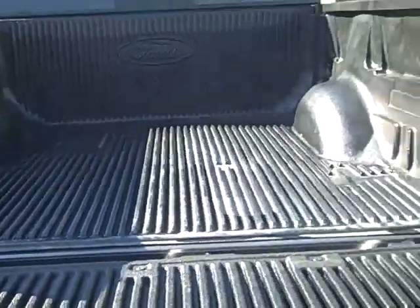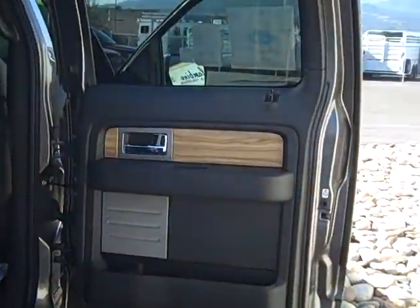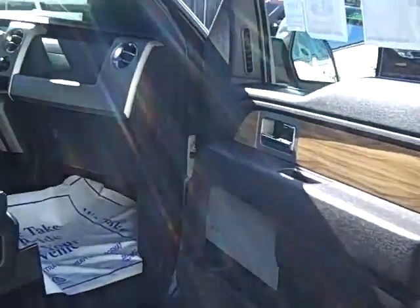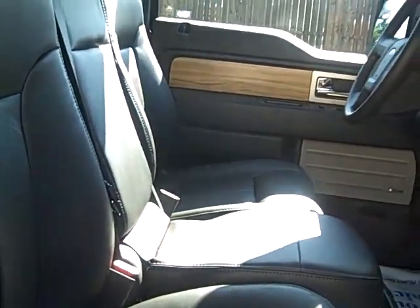It has beautiful black leather interior and some nice features such as a Sony 6 CD changer. The front seats are heated with very nice looking leather seats. This also has a remote start.